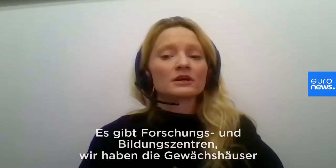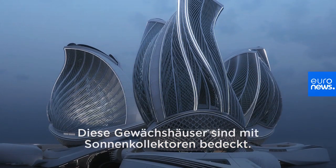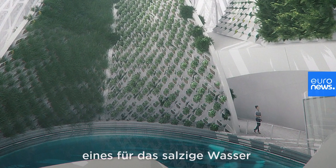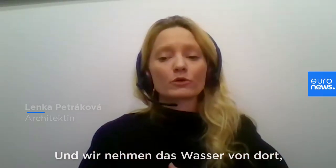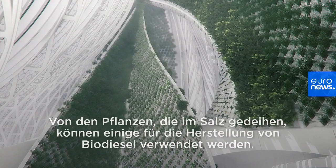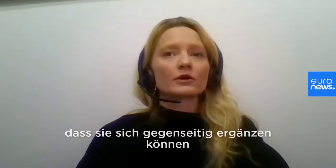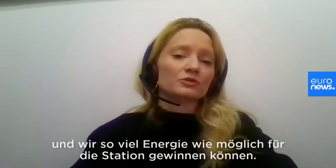We have the research and education centers. We have the greenhouses, which are shaped to optimize the condensation of the water. These greenhouses are covered in solar panels. Within the greenhouses, we have water reservoirs — one is for the salty water and one is for the desalinated water — and we take the water from there to support either the halophilic or a normal plant. Some of them can be used for getting biodiesel, so this can again be used for self-sustainability of the station. I was trying to develop the parts and the system in a way that they can support each other and we can get as much energy as possible to support the station.